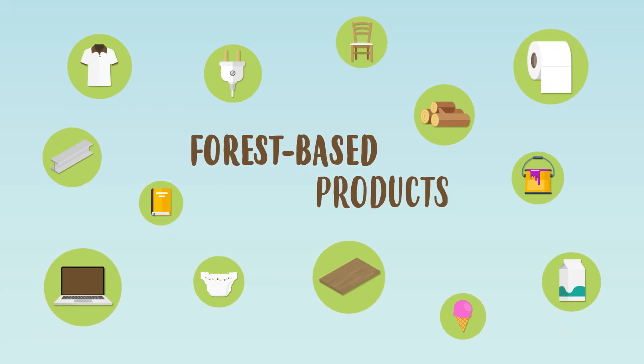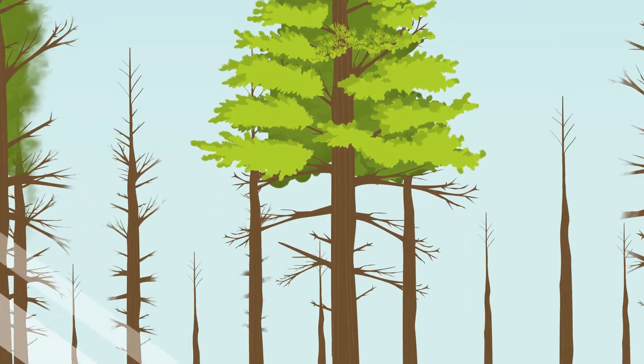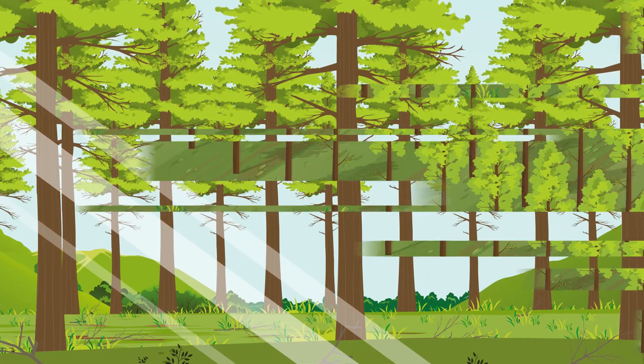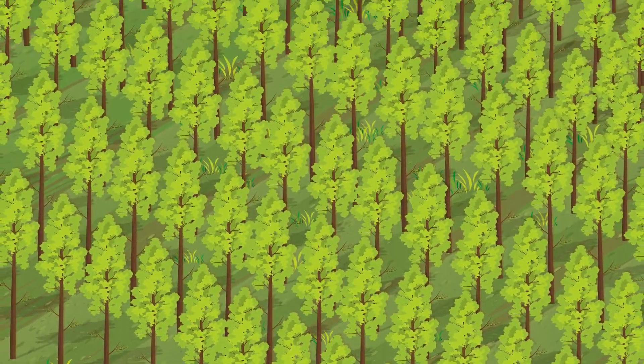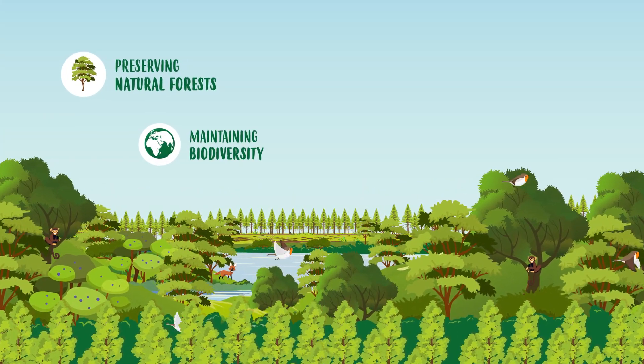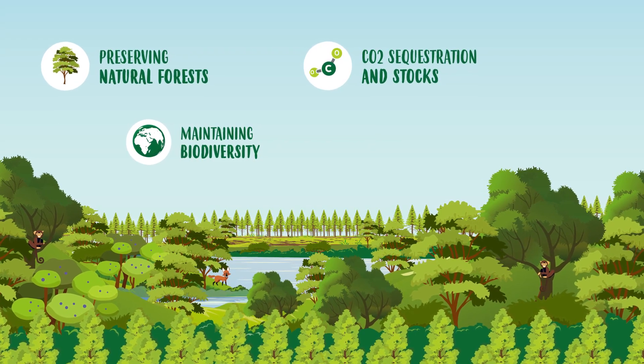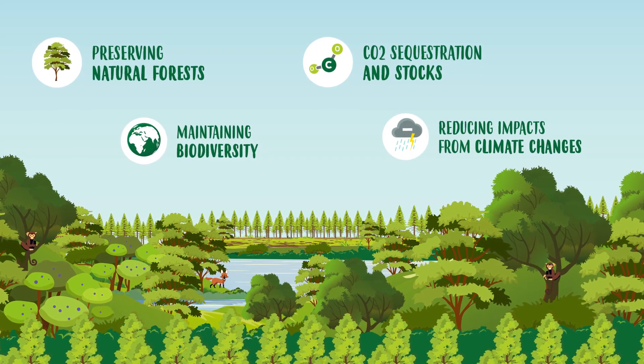Did you know that countless products present in our daily lives come from planted forests? These forests also play a fundamental role in preserving natural forests, maintaining biodiversity and carbon sequestration, which helps reduce the impacts of climate change.